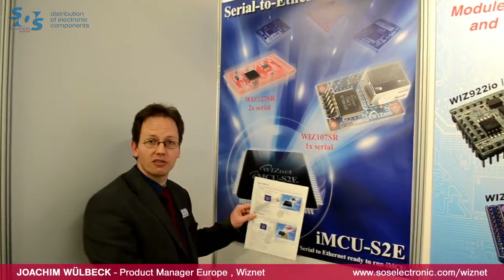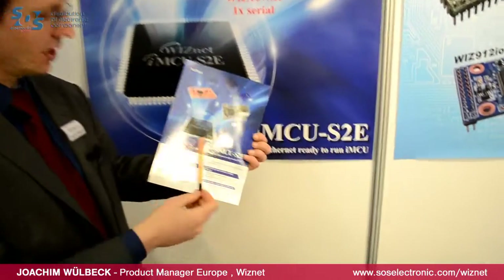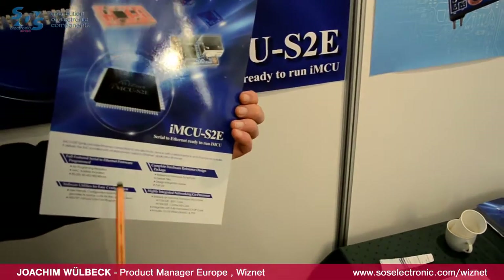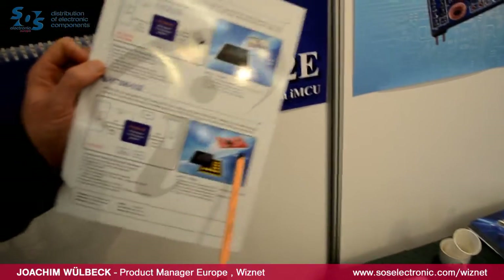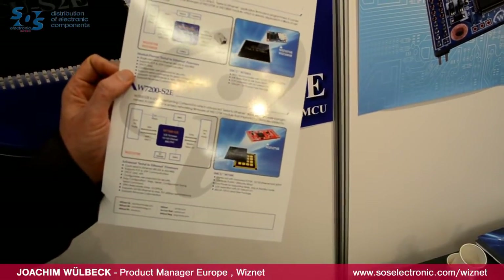We have a leaflet introducing this new chip family and also introducing our module that is using this 4-in-1 internet MCU. Here I want to show you our core technology and the advantages your application gains by the hardwired TCP/IP.